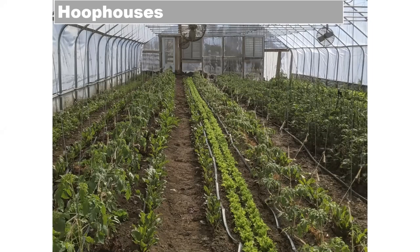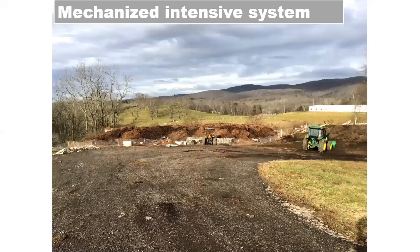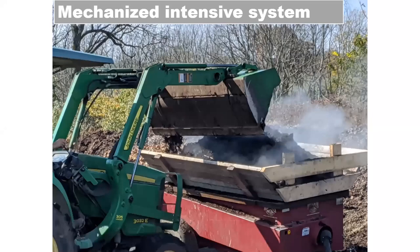Moving on, we're going to talk about our mechanized intensive system. We started with wheelbarrows, pitchforks, and a BCS walk-behind tractor. Now we have three tractors, two of which are cultivating or specialty tractors. We chose to invest in more cultivating tractors because on an organic vegetable farm, weed control is generally going to be our biggest hurdle, so rather than more compact utility tractors, we went with cultivating tractors.